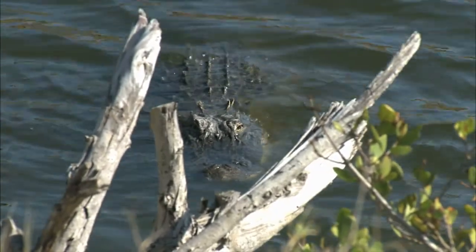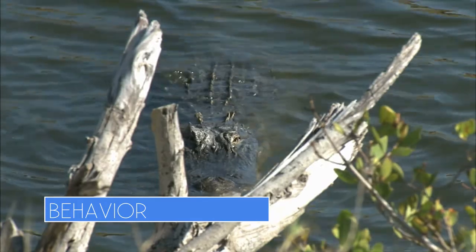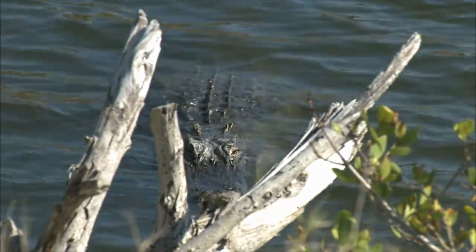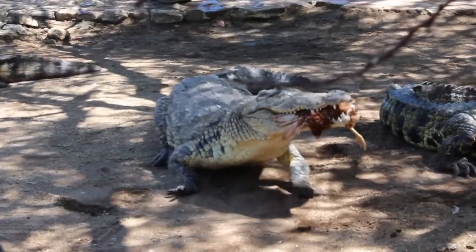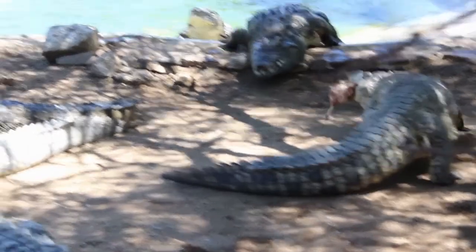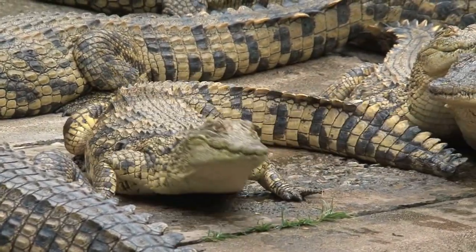For one, you can look at their behavior. Alligators by nature tend to be shy and more likely to flee from people. Crocodiles are considered to be fiercer predators. Species like the saltwater crocodile found in Australia and the Nile River crocodile are known to attack human beings without warning.